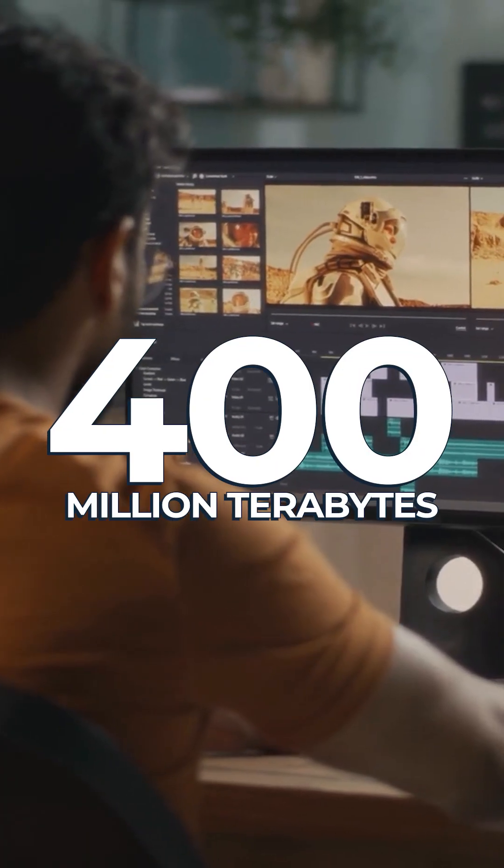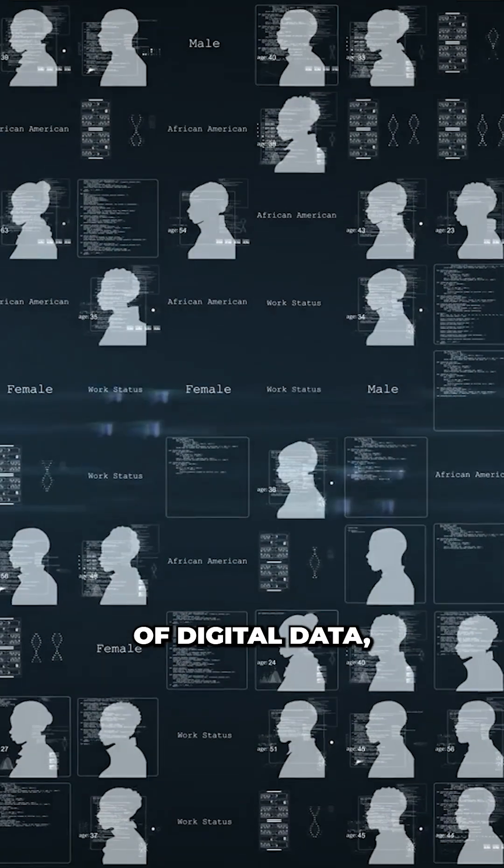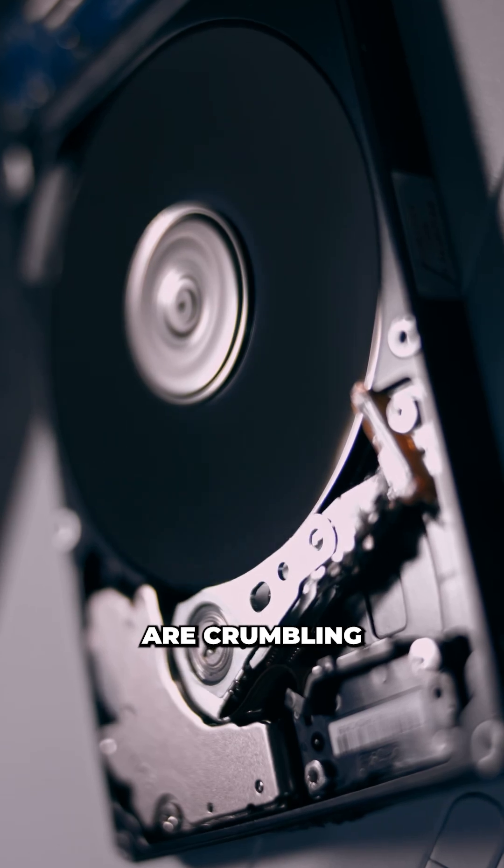Every 24 hours, the human race generates 400 million terabytes of digital data, and traditional storage systems are crumbling under the load.